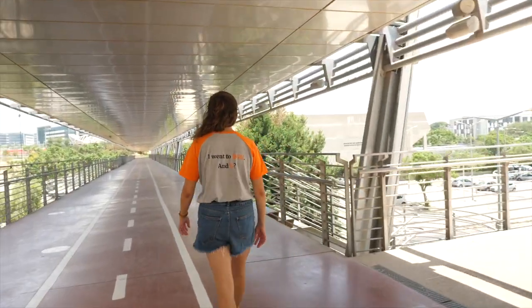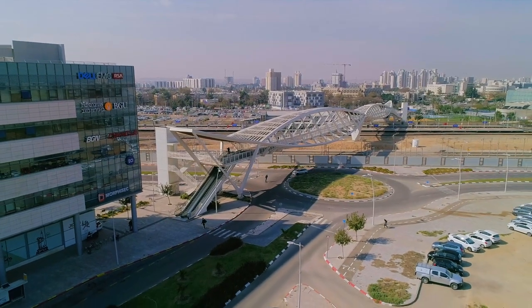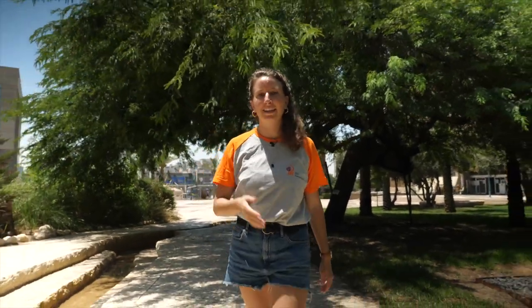Very close to the sports center there is a unique advanced technology park that is co-owned by the university. This park is home to international companies, university research labs, and startups. Now we are going to head to the student building, where the student union is based. We are going to meet Noam, the international coordinator of the student union, and she will tell us all about the activities they offer. Let's go!